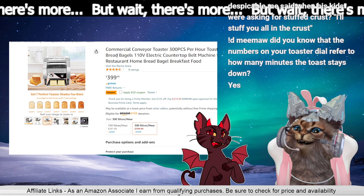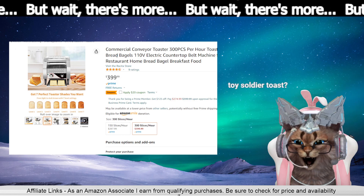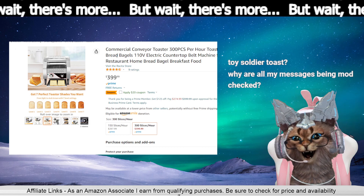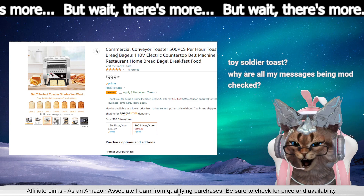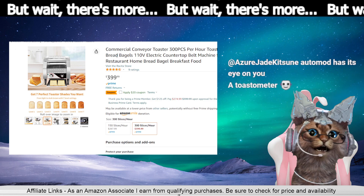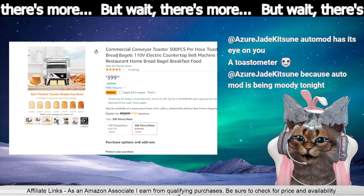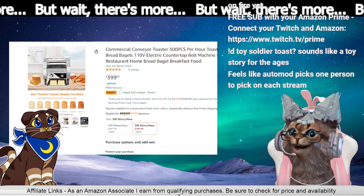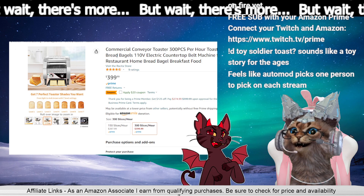Did you know that the numbers on your toaster dial refer to how many minutes the toast stays down? I just recently found that out — I just thought it was a random 'you want a three, you want a four.' Yeah, they call them toy soldiers. I don't know why. Is that so they fit in the tea when you dunk them? Do you like marmalade or not? No, I'm anti-marmalade. I'm surprised the toaster didn't catch on fire yet. Toy soldier toast sounds like a Toy Story for the ages.